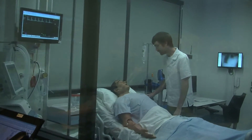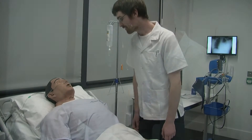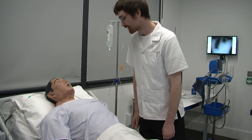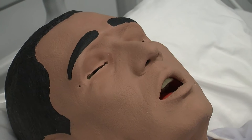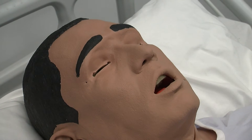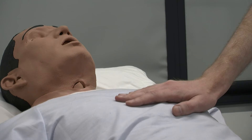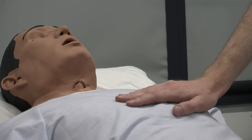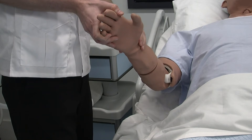Learners interact in fully immersive scenarios with human patient simulators. These high-tech mannequins can talk, enabling development of communication skills. They can also blink and have reactive pupils. Their chest rises and falls, enabling accurate determination of respiration rate. They have pulses and chest, heart, and bowel sounds.